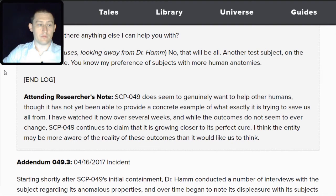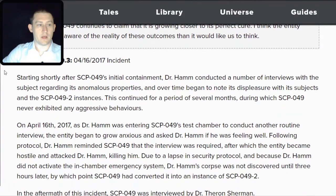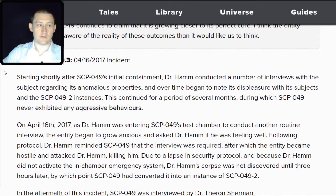Addendum 049.3 — April 16, 2017 Incident. Starting shortly after SCP-049's initial containment, Dr. Hamm conducted a number of interviews regarding its anomalous properties, and over time began to note its displeasure with its subjects and TAC-2 instances. This continued for several months, during which SCP-049 never exhibited any aggressive behaviors. On April 16, 2017, as Dr. Hamm was entering SCP-049's test chamber for a routine interview, the entity grew anxious and asked if he was feeling well. Following protocol, Dr. Hamm reminded SCP-049 the interview was required, after which the entity became hostile and attacked Dr. Hamm, killing him.